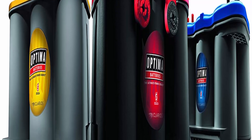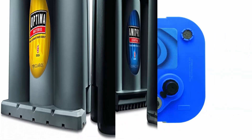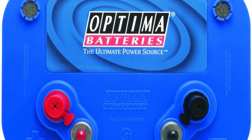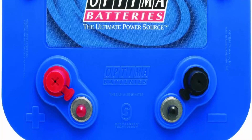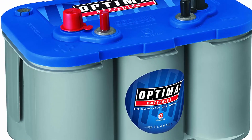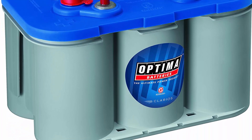Optimal starting power even in bad weather. Mountable in virtually any position. Works well as a boat battery or RV battery, 15 times more resistant to vibration for durability. Reserve capacity of 120 minutes for constant performance. Cranking amps: 870A / marine cranking amps: 870A, 70Ah.